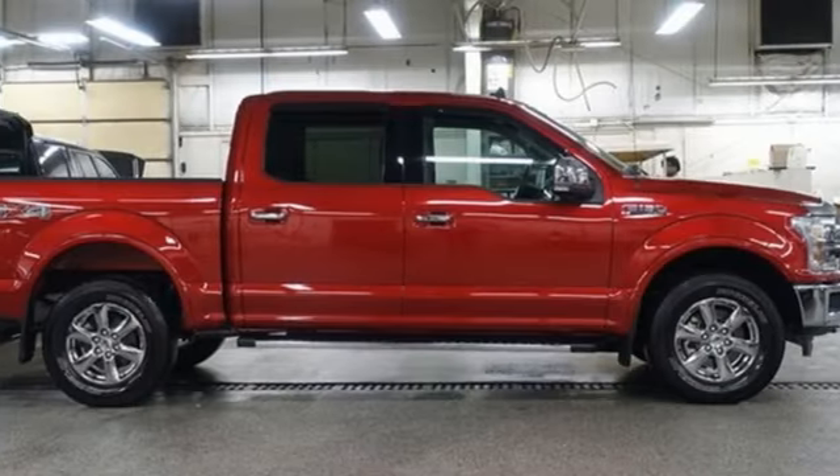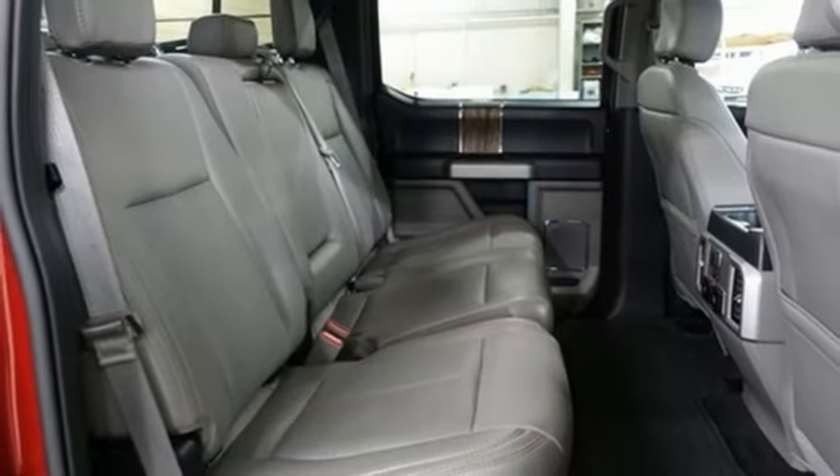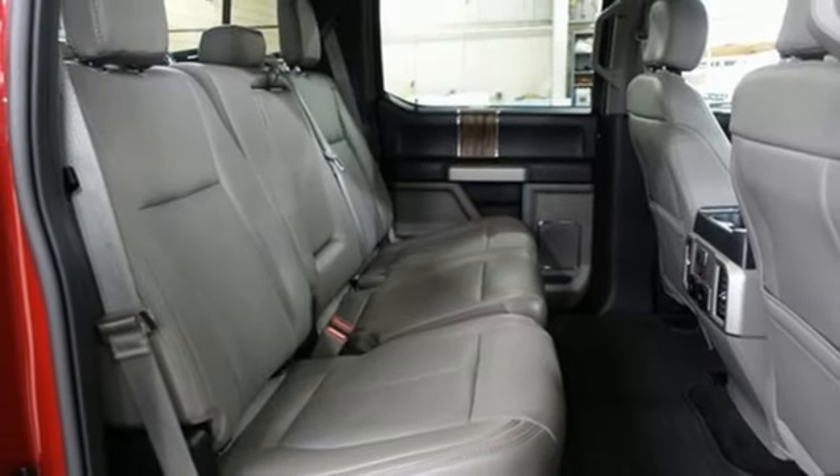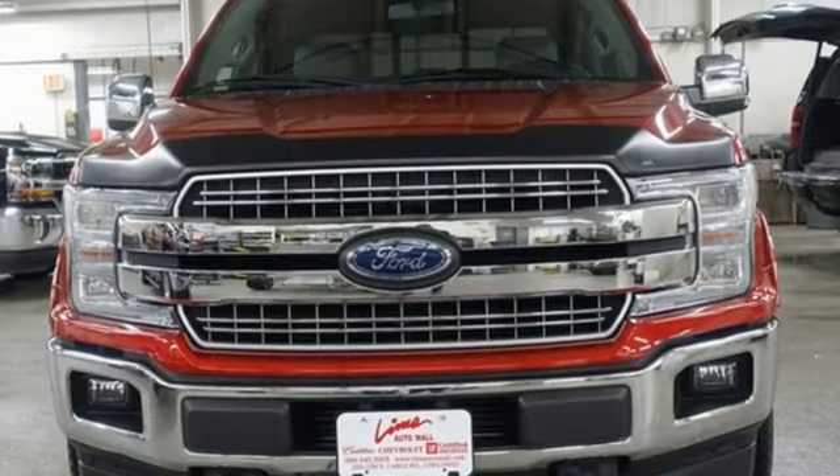voice activated climate controls, memory exterior door mirror settings, AM FM satellite radio, active grill shutters, four-wheel drive, and front heated and ventilated leather split bench seats. Ford, where tradition meets innovation.